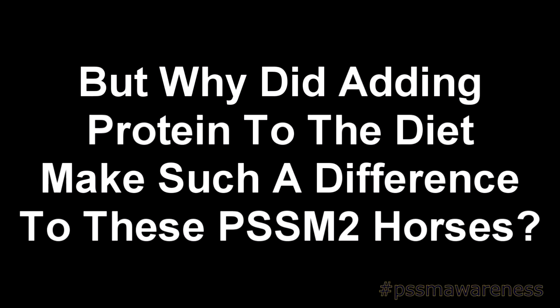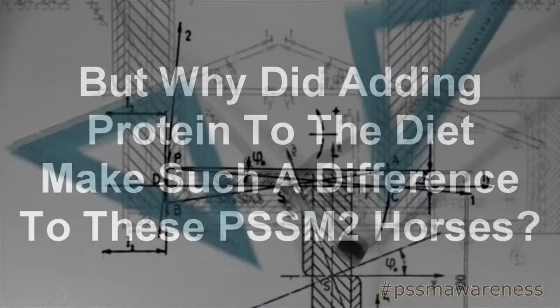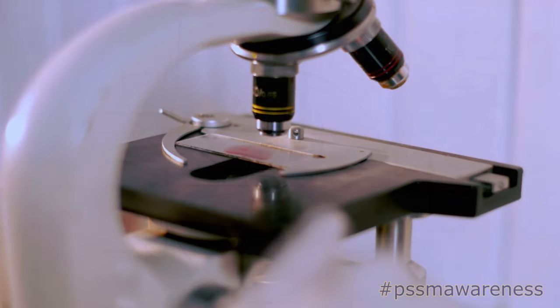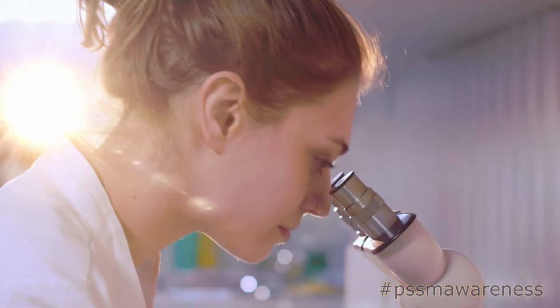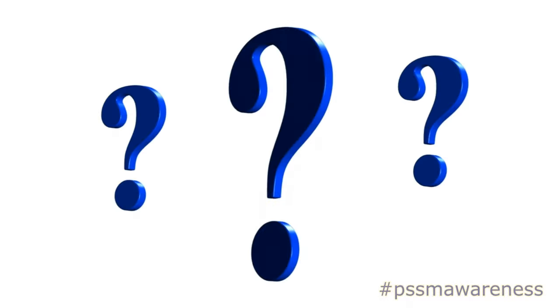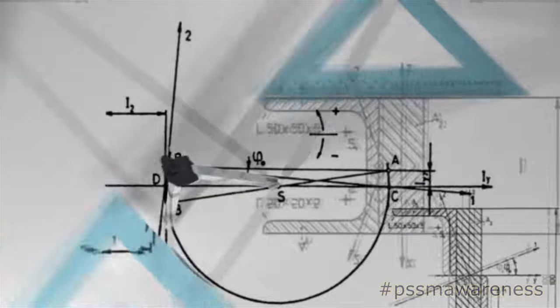But why did adding protein into the diet make such a difference to these PSSM2 horses? To find this out, we now have to delve into the science. One of the consistent results scientists are seeing on muscle biopsies of PSSM2-affected horses is an elevated frequency of centrally located nuclei. Nuclei, also known as nucleus, is a membrane-bound organelle that contains the cell's chromosomes. But why were scientists seeing so much centrally located nuclei in PSSM2 horses?